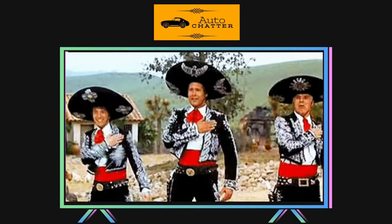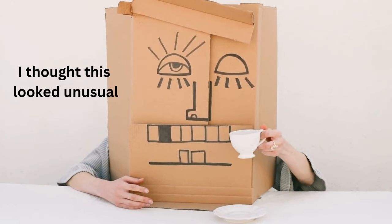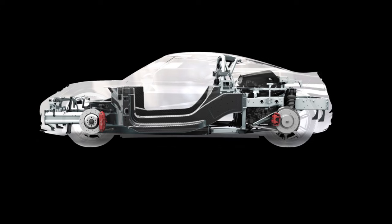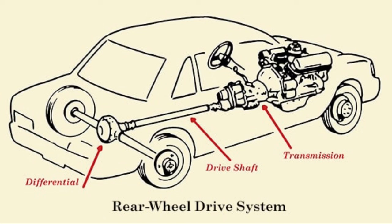AMC called it Project Amigo. They were even contemplating more unusual powertrain options, including a mid-engine setup or front-wheel drive, which was far more rare than today, but ultimately went with a front-engine and rear-wheel drive configuration, which was the norm then.